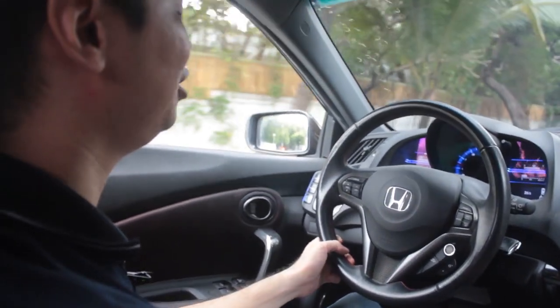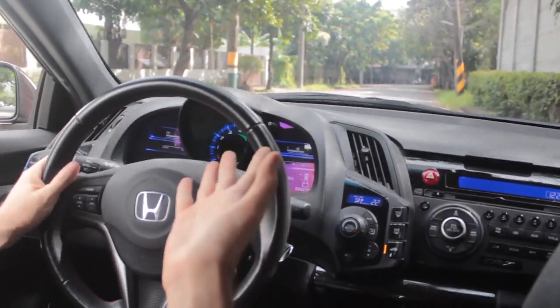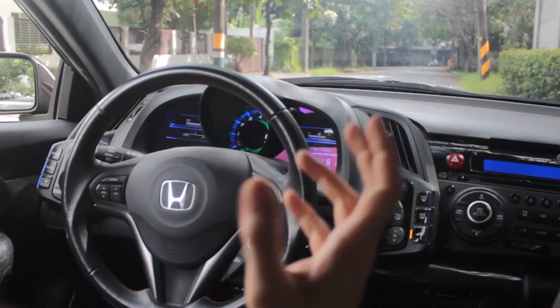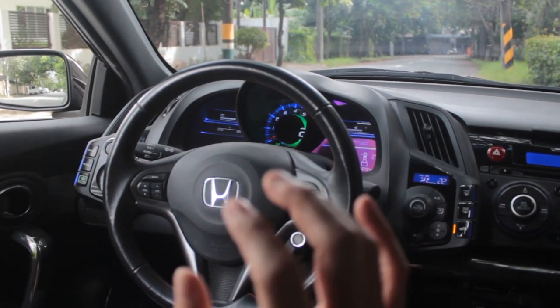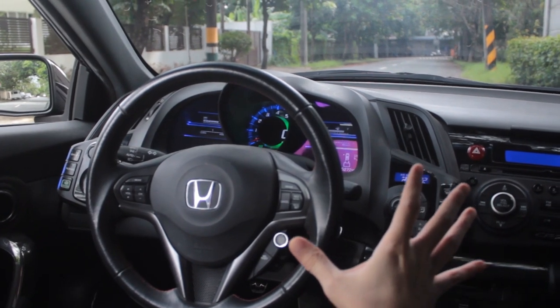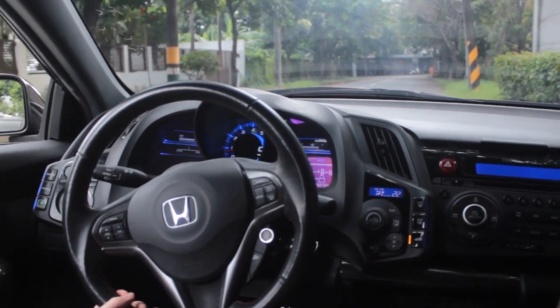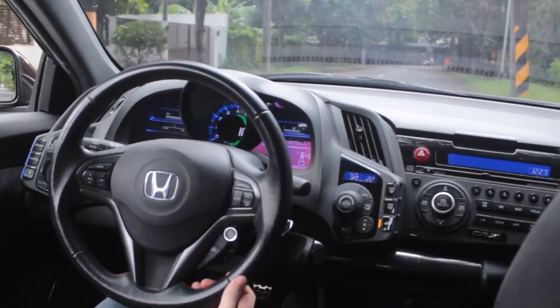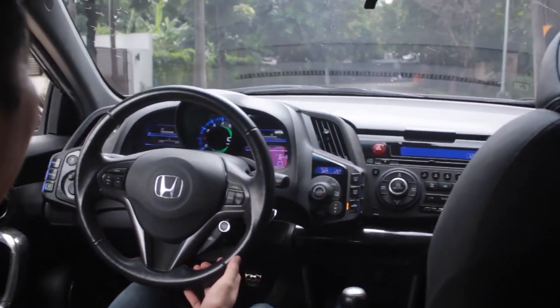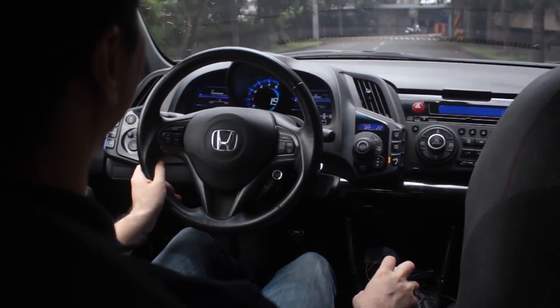Some drivers worry that with Auto Stop, restarting the engine will be slow when traffic moves. But it's effortless — you just shift into first gear and the engine is already back. It's seamless. That's one feature I really like about the CR-Z, and I think most other hybrids like the Prius have it as well.